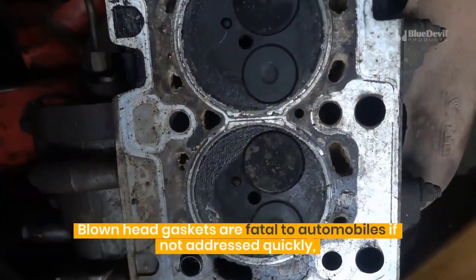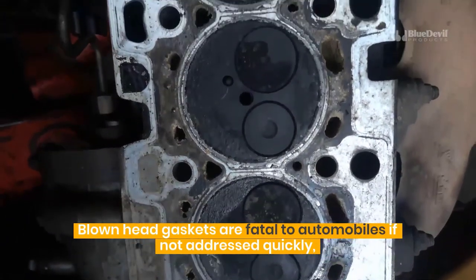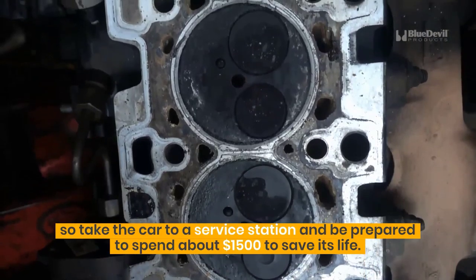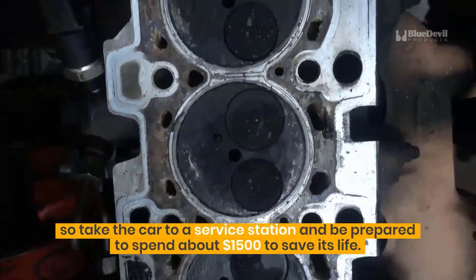Blown head gaskets are fatal to automobiles if not addressed quickly, so take the car to a service station and be prepared to spend about $1,500 to save its life.